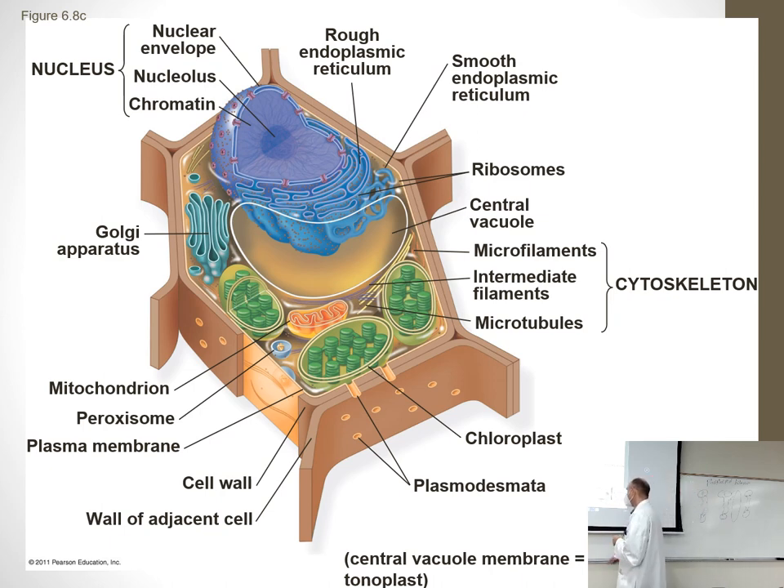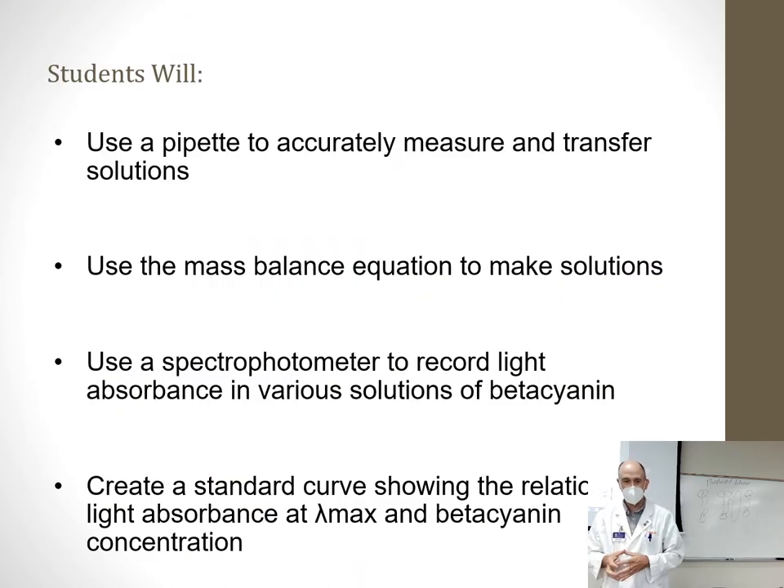We use beets not because we care about beets specifically, but because they have a cell membrane just like ours. Plant cells also have cell walls — don't confuse those with membranes. Walls are like cellulose, like this desk; membranes are like Crisco — very flexible and thin. In the next lab, we'll test how alcohol damages cell membranes, which is pertinent because hand sanitizer is made of alcohol, and it nukes bacteria and viruses by popping their membranes.